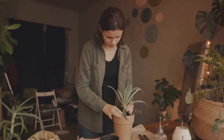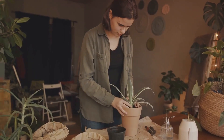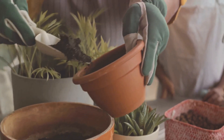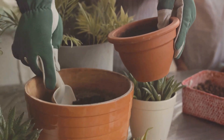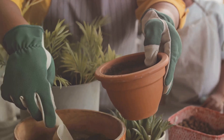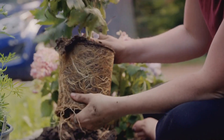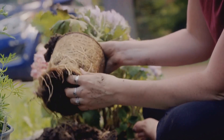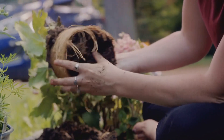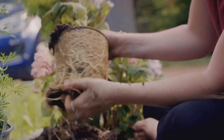First, remove the plant from the pot and trim off the affected roots. Be sure to sterilize your pruning shears afterwards to prevent spreading the disease. Then repot the plant in fresh, well-draining soil. You might want to consider using a fungicide as well. Remember, getting your plant back to health may take some time, but it's well worth the effort. After all, the roots are the heart of the plant, and a healthy heart is essential for a thriving plant.